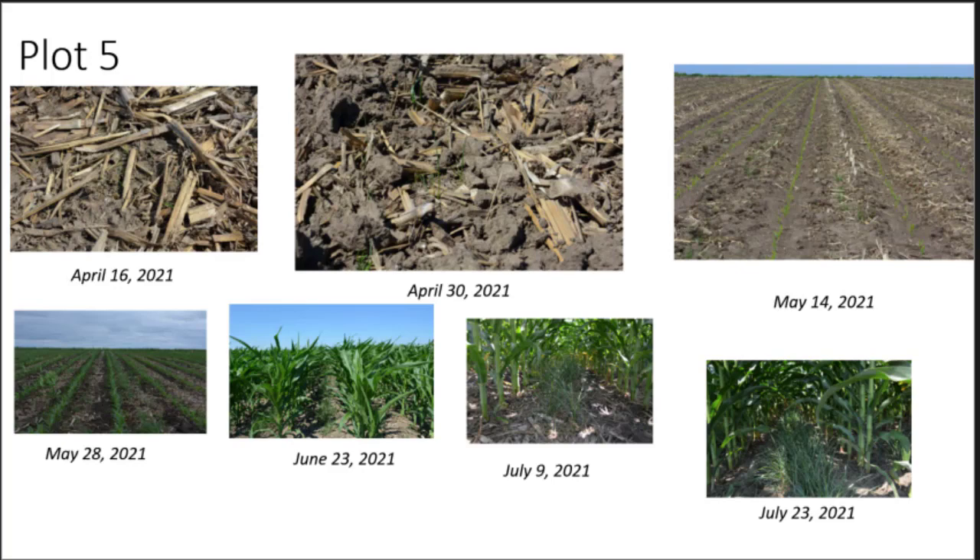I am not trying to convince anyone already successfully cover cropping that perennial ground cover is better than what they're doing — I don't believe that. The reason we're pursuing this is that only about 4–5% of Iowa acres are in cover crops. There are a lot of uncovered acres, and we think this might be a lower cost-of-entry approach to get more adoption.